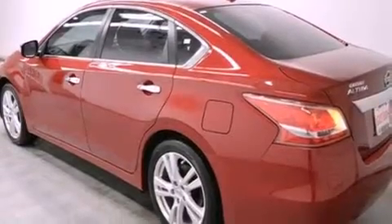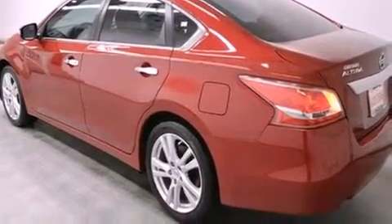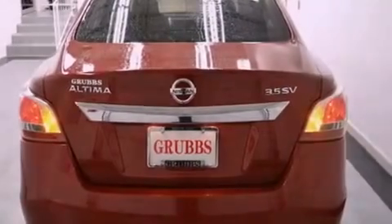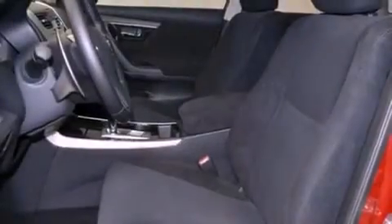All of the following features are included: Bluetooth cell phone integration, a parking camera, keyless ignition, a low tire pressure indicator, and traction control and stability control systems.